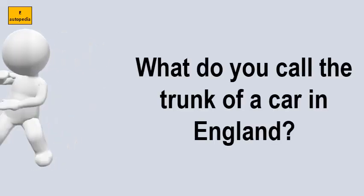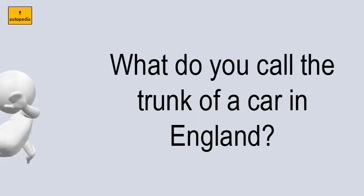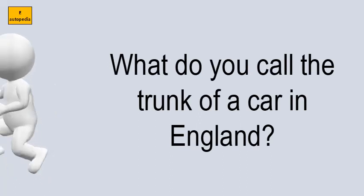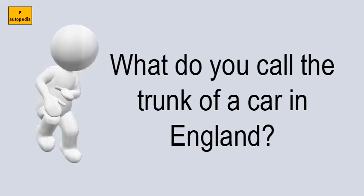What do you call the trunk of a car in England? The boot is the trunk of the car. A trunk in Britain is a kind of old-fashioned large suitcase.